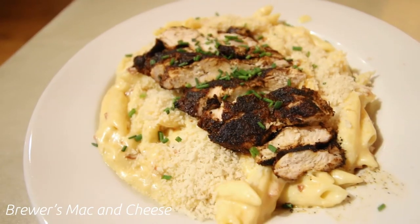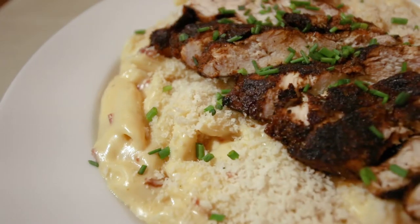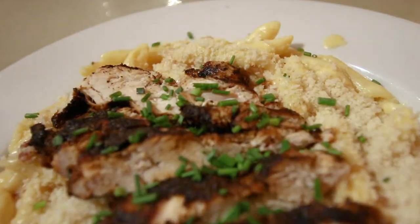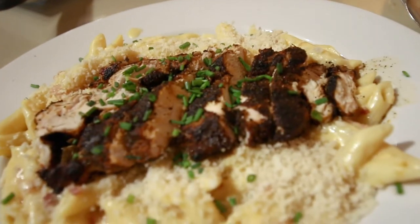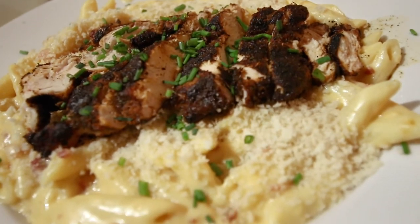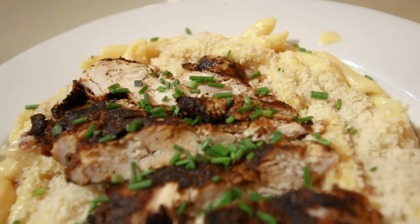For my meal, I dove into the Brewer's Mac and Cheese with blackened chicken. Traditionally, it's a five-cheese blend with bacon, blue cheese, and penne pasta, topped with breadcrumbs. I said hold the blue cheese, and it was perfectly cheesy and delicious.